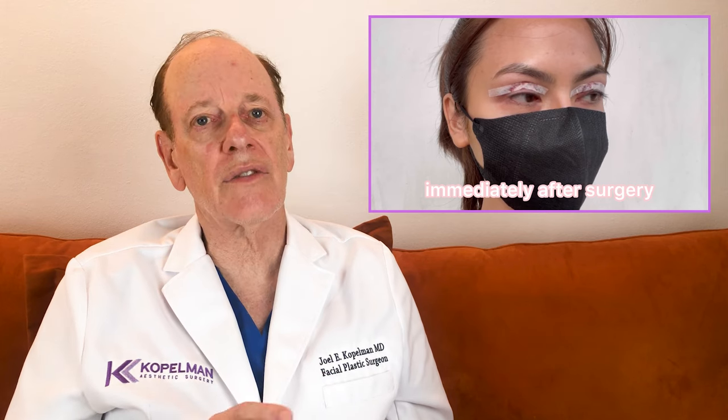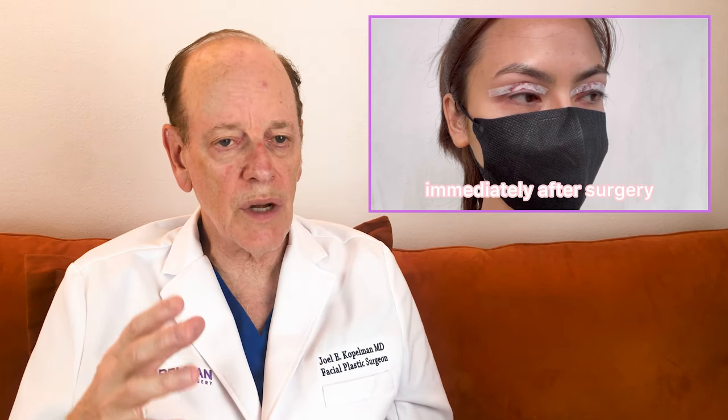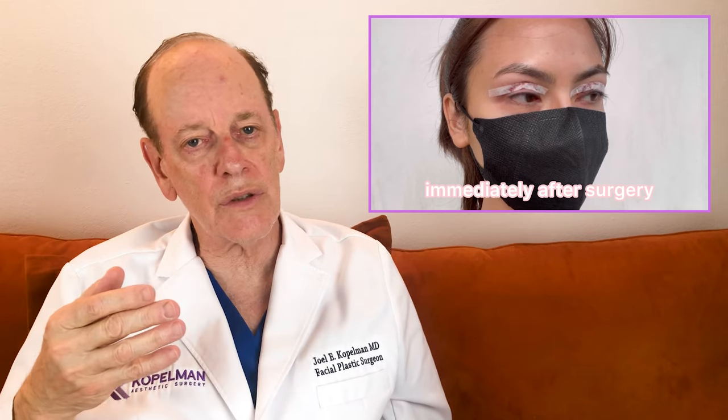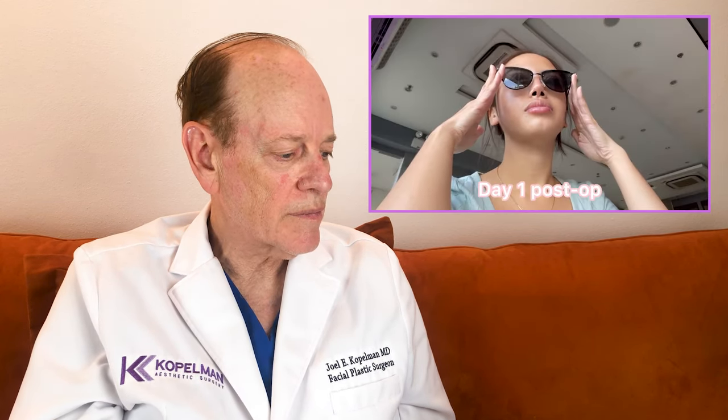Dr. Larino applies what he calls Steri-Strips on the upper lid. I never do that — I don't think it's necessary or that it adds much pressure to prevent swelling. It can cause problems because the Steri-Strips can get loose and scratch your cornea. He may be applying them so the patient doesn't get worried about what the sutures look like — essentially to camouflage the incision. But therapeutically, I don't think it adds anything to the final result.